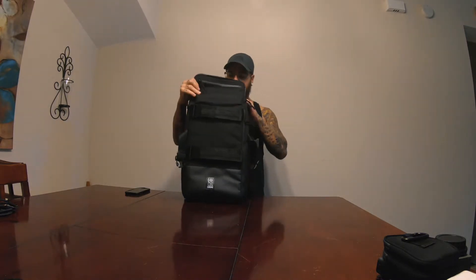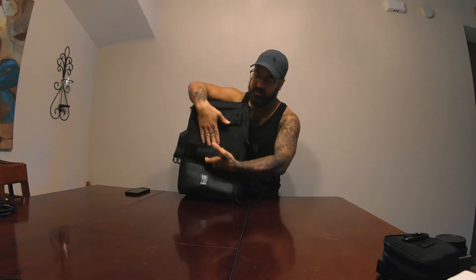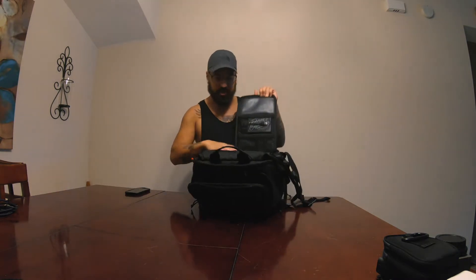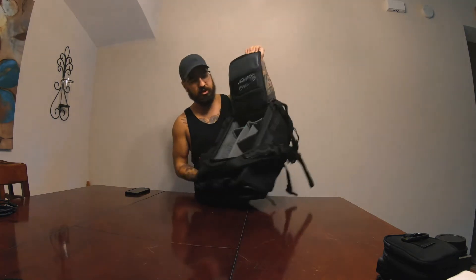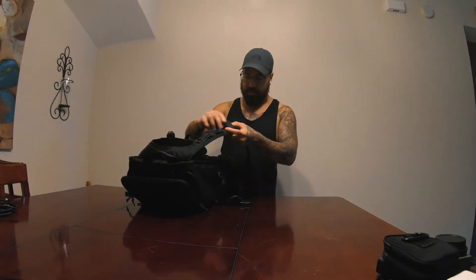I just got this bag from Chrome — I love Chrome, they make great bags, really durable and practical. This one was a collaboration with Trash Hand; if you don't follow Trash Hand, you need to — really good street photographer. He helped design this one. It's really nifty, got pockets everywhere, a place to put a tripod, water bottle, and it opens from the back. It's got a chest strap and a waist strap, which is handy when you don't want to put your bag down.